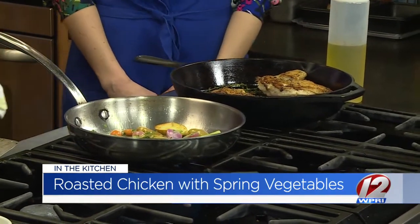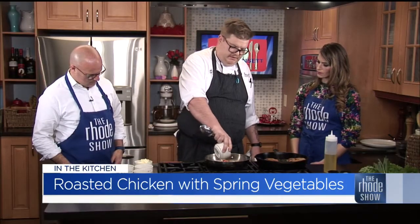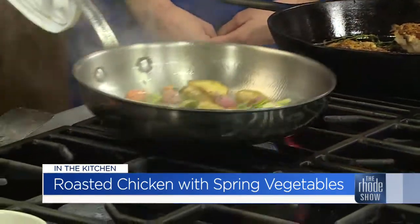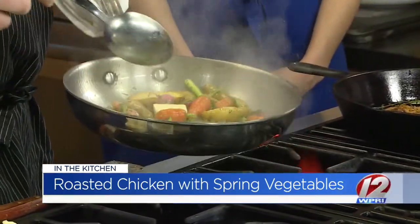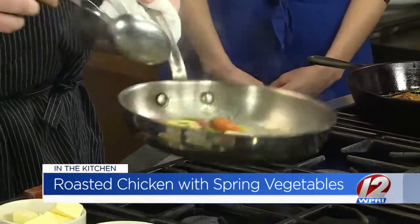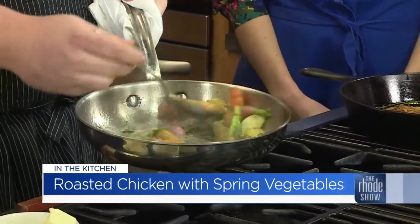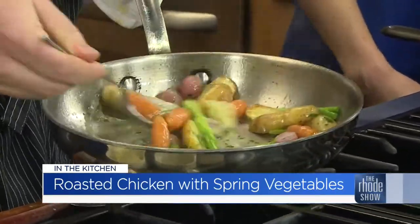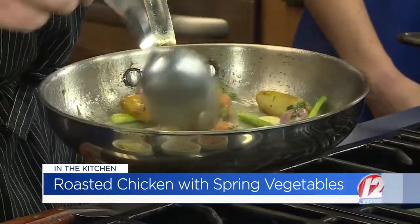Once everything is getting warmed through, just add a touch of water — that's going to help steam everything right through. We're going to finish it with some butter. Once it comes to a simmer, take it off the heat and mix in your butter. What this is going to do is create a nice pan sauce. The water also helps loosen things up from the pan and takes all the flavor from the potatoes right off the pan. It brings out all the colors too. Now it's creating a nice glaze — you can see the butter is making the sauce nice and thick. From here we can go right to the plate and this will be a nice family favorite in the spring.